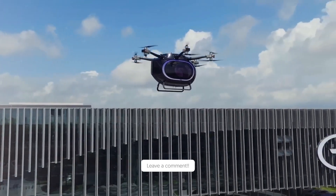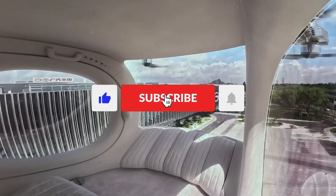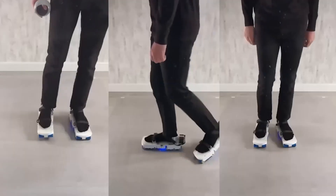Which one was your favorite? Let us know in the comments below. And if you enjoyed the video, don't forget to hit the like button, share it with your friends, and subscribe to our channel for more awesome videos.